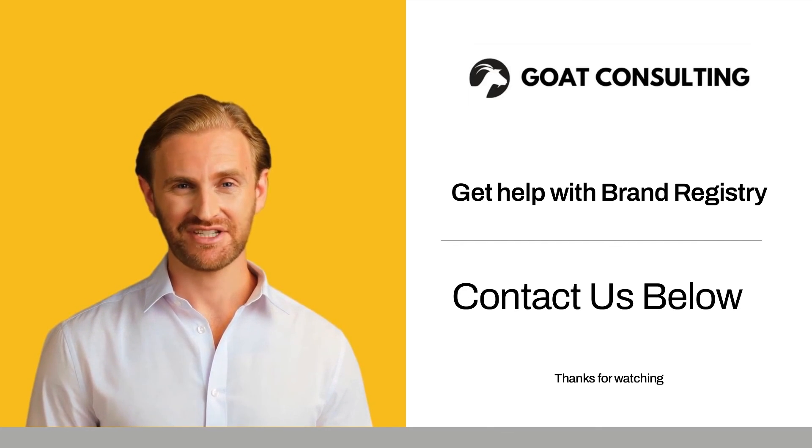If you need help understanding your Brand Registry status, you can contact Brand Registry directly or reach out to Go Consulting, as we have contacts at Amazon that may be able to help get your brand status corrected and registered properly.